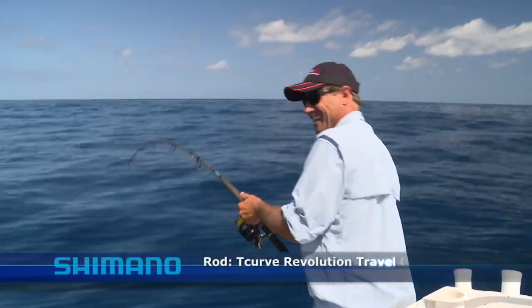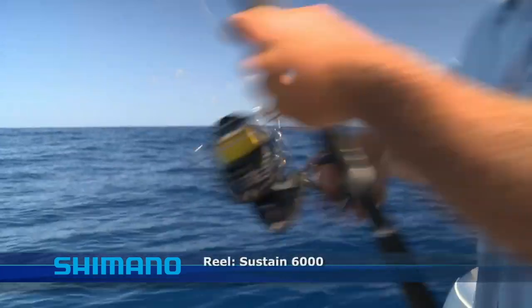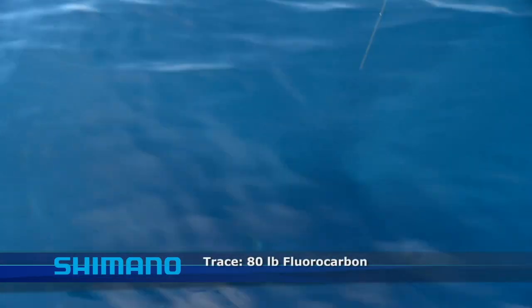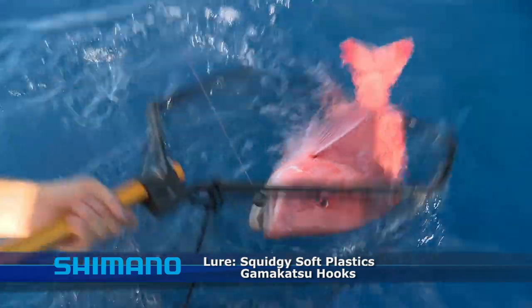For reef fishing this good, I like a T-curve Revolution offshore rod teamed up with a 6000 Sustain reel, 50-pound Power Pro or Finn's braid, 80-pound trace, and soft plastics or locally caught baits, always on Gamakatsu hooks.